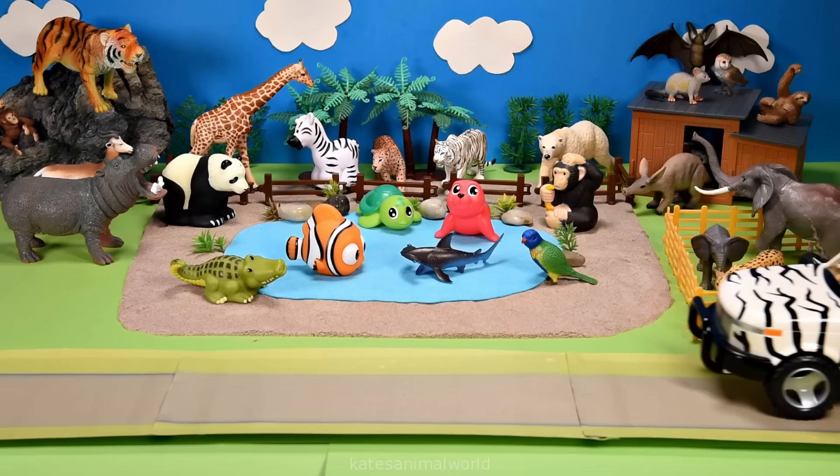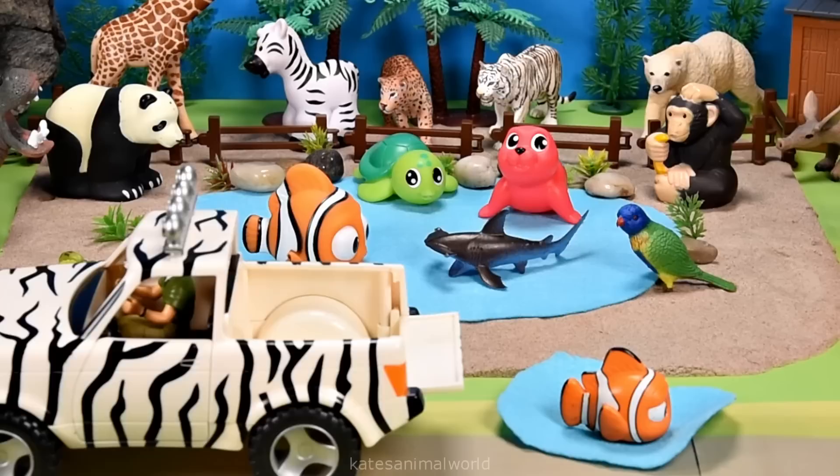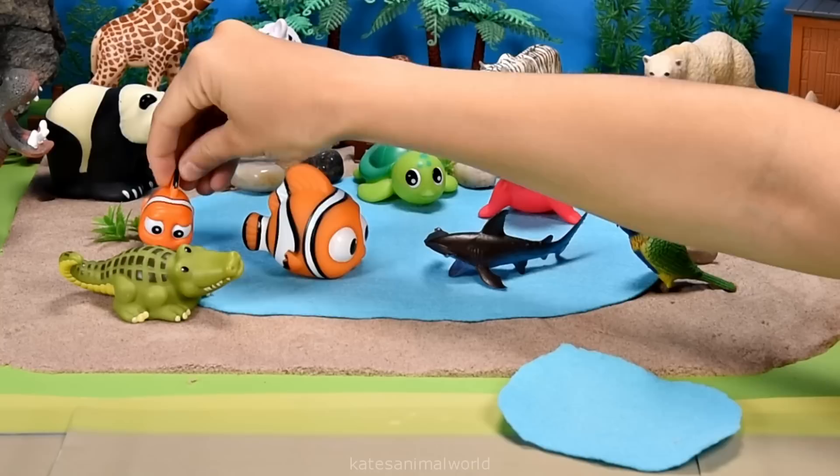Who's in the back of the car? It's another fish. Let's pop them in the water. Splash. Nice dive. Fish live in water.